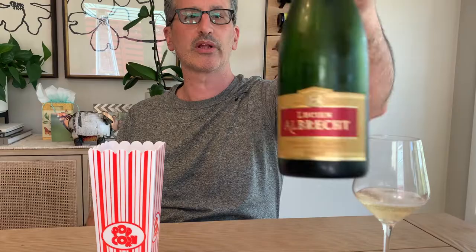So in this episode, we're going to talk a little bit about Cremant. In this case, a Lucien Albrecht Cremant d'Alsace Brut sparkling wine.